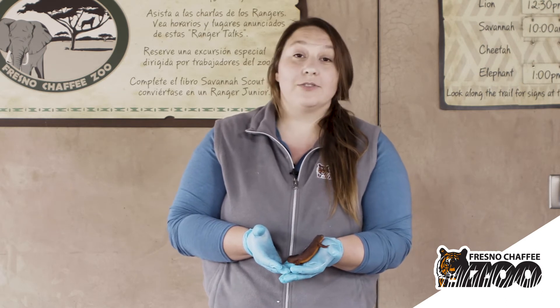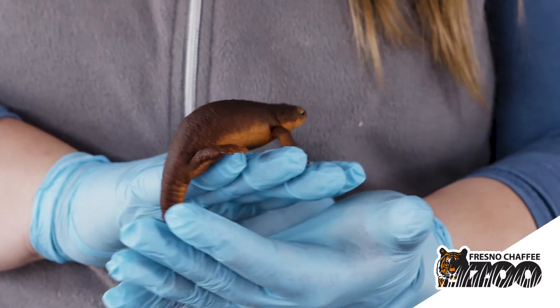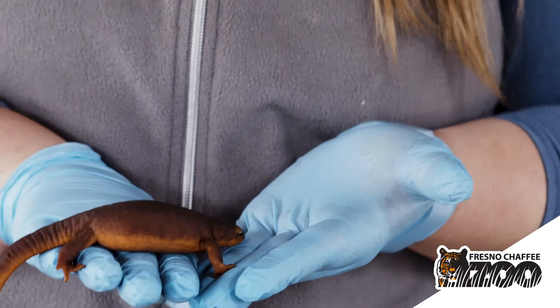Now that coloration actually serves a very important purpose. We like to refer to bright colors in the animal kingdom — things like yellows, oranges, and reds — as warning coloration.